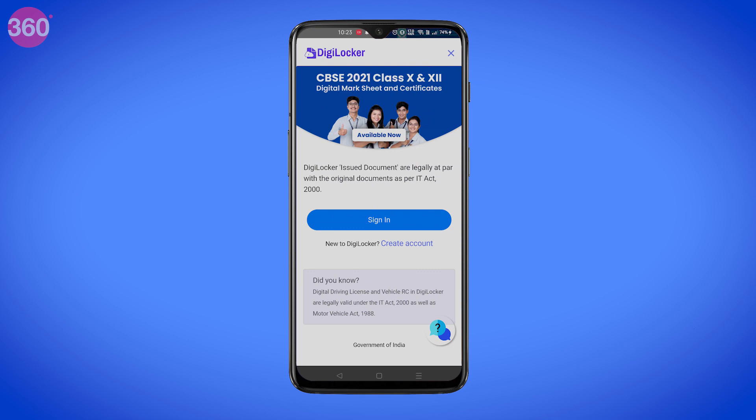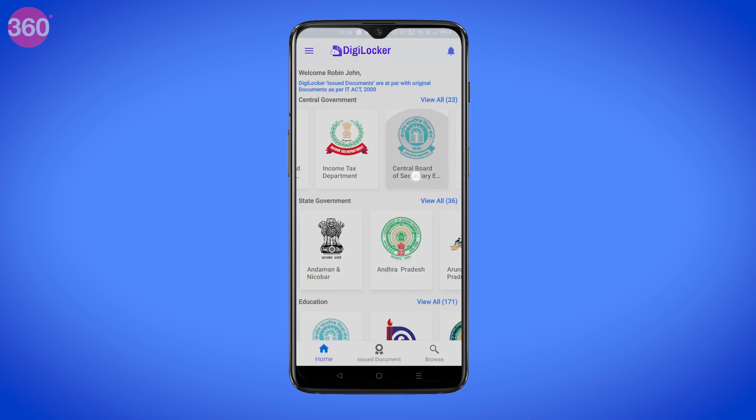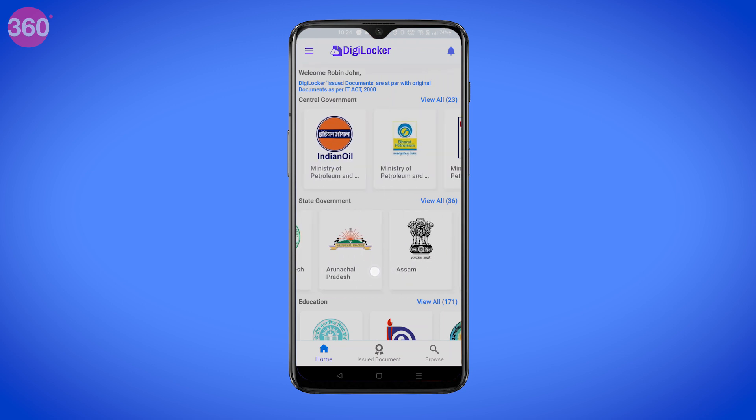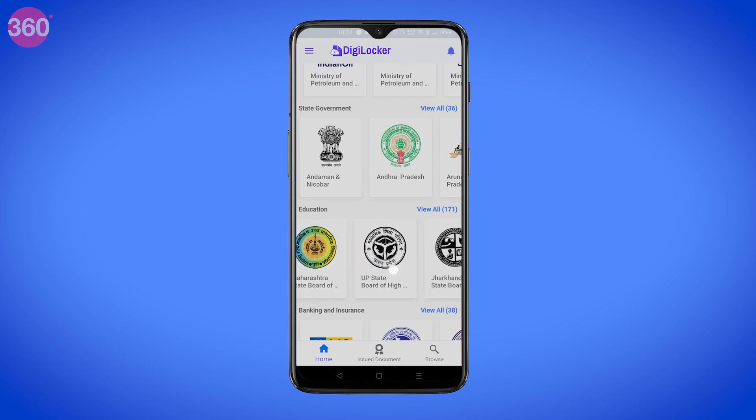Sign into DigiLocker and you will receive an OTP on your registered phone number. Once signed in, you can see all the documents that you can load onto your smartphone. This includes Aadhaar card, PAN card, your board exam results, and more.